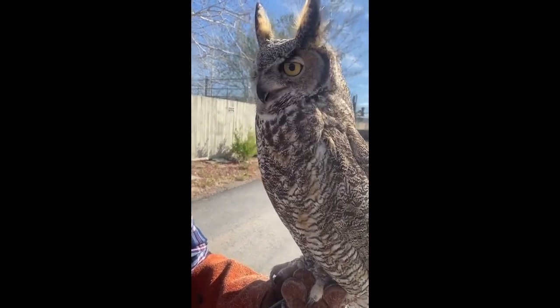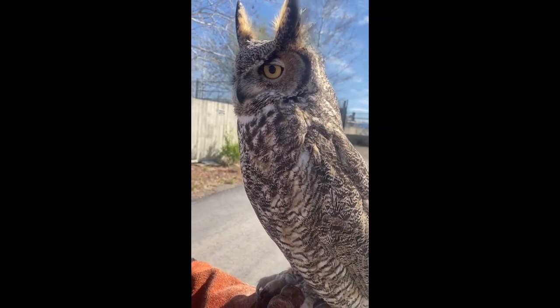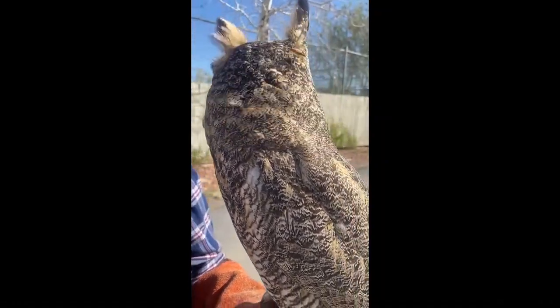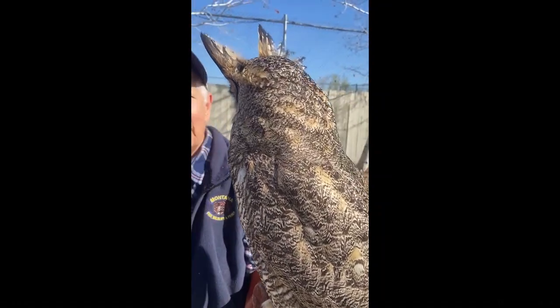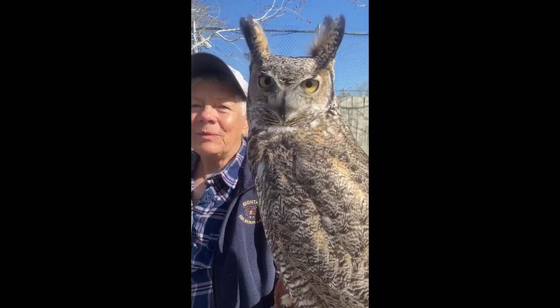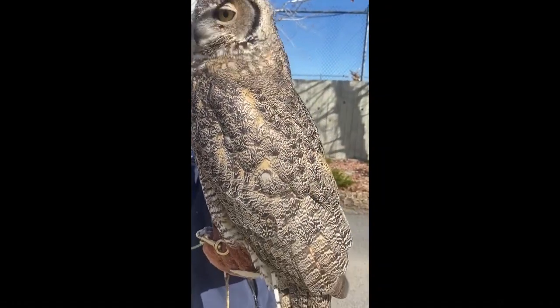This guy has been here for about eight years. He came in with a damaged wing — it healed but he has limited range of motion so he can't fly well enough to be released. And given that he's been here quite a while, he's really used to people, and when we were doing presentations in schools before COVID, he got to go most of the time because he's just so mellow.